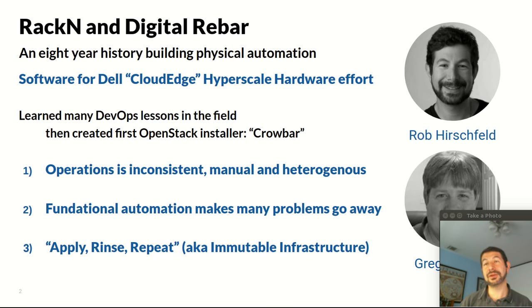What we learned to start this journey was that operations is inconsistent, manual, and heterogeneous. What we found was that when we went into environments, it was very hard for us to have a repeatable win, and even harder to go back into accounts we'd been successful in and help them do upgrades and day two operations. The only way to fix that was to create software that solved that foundational operational problem. A lot of that came back to needing to be able to tear down and rebuild the environment completely automatically — what we called at the time apply-rinse-repeat or ready state infrastructure. Today you would call it immutable infrastructure: the idea that you can tear everything down and build it back up, and the faster and more often you do that, the more robust your infrastructure is.